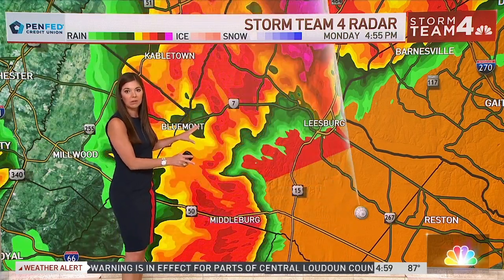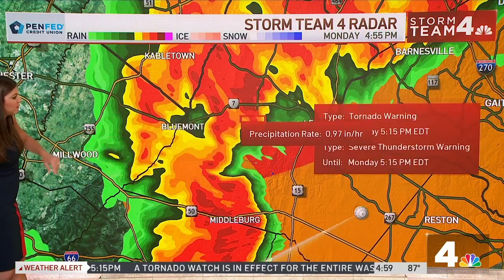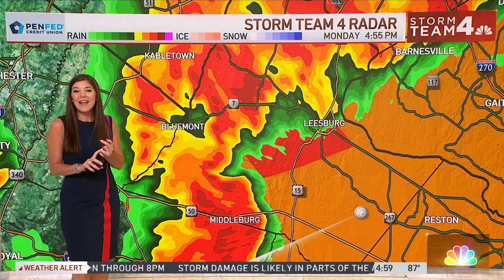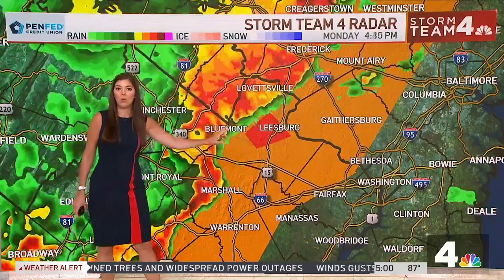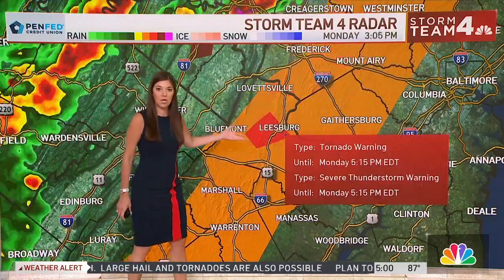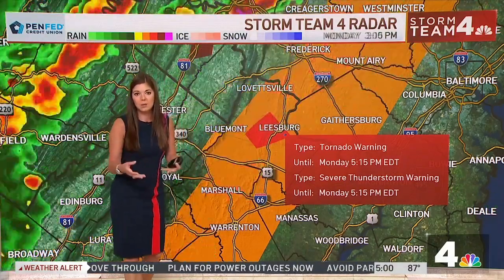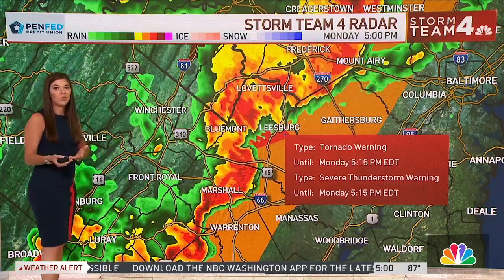We still have a tornado warning in effect for Loudoun County, including Leesburg and areas just to the west, going until 5:15. We also have a severe thunderstorm warning for the same area until 5:15. Areas like Martinsburg reported over an inch and a half of rain as the storm moved through. The National Weather Service is trimming down the tornado warning — it's now mainly around Leesburg, along Route 15, including downtown Leesburg, the wineries, and the vineyards. When you think about the agriculture damaged by these winds, that's another unfortunate layer to what's unfolding tonight.